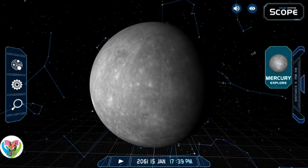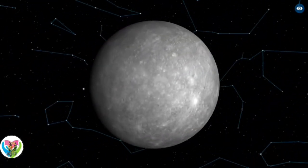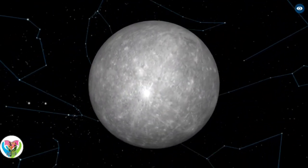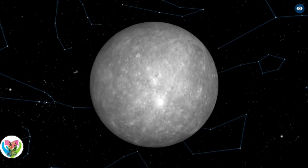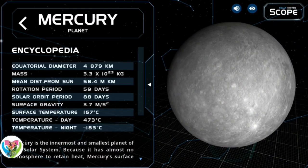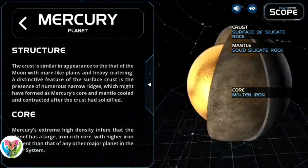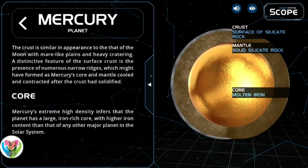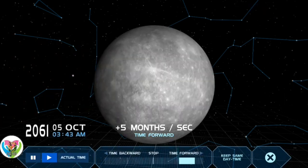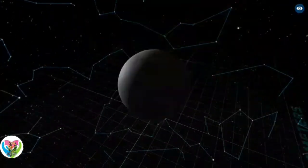Mercury is the first planet from the Sun and the smallest in the solar system. In English, it is named after the ancient Roman god Mercurius — god of commerce and communication, and the messenger of the gods. Mercury is classified as a terrestrial planet with roughly the same surface gravity as Mars. The surface of Mercury is heavily cratered as a result of countless impact events over billions of years. Its largest crater, Caloris Planitia, has a diameter of 1,550 kilometers — about one-third the diameter of the planet. Similarly to the Earth's Moon, Mercury's surface displays an expansive rift system generated from thrust faults and bright ray systems formed by impact event remnants.